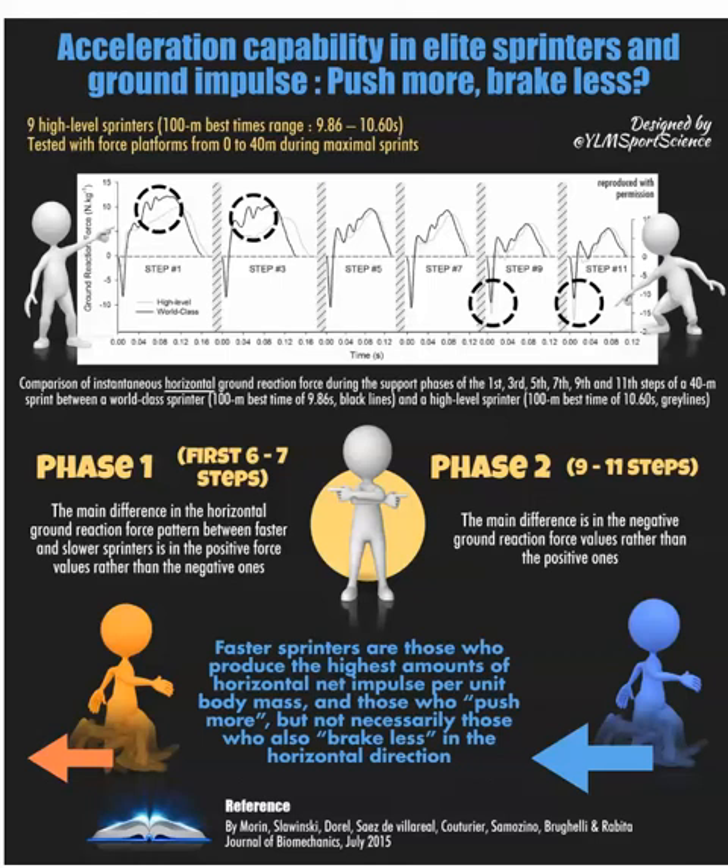At times I'll post these infographics by YLM Sports Science, so you can follow him on Twitter and even on Instagram, and he has a website. He's a French sports scientist that summarizes papers, and I think they're really interesting, short, sweet, and to the point.